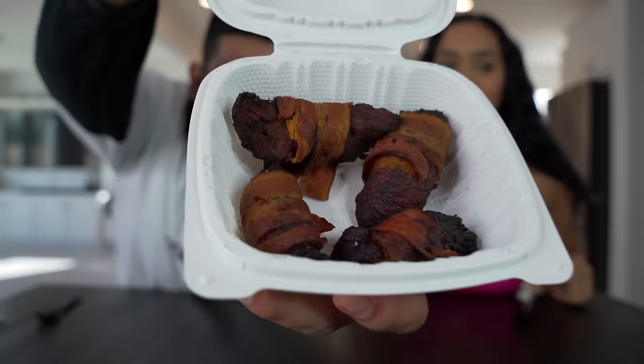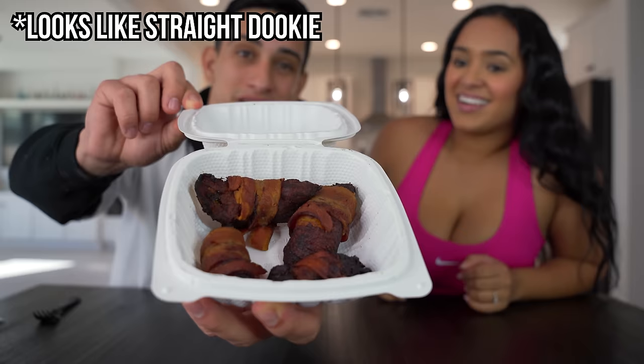First up we got bacon wrapped sweet plantains. The name says it all. I'm not gonna lie, this kind of looks like something that would come out of a booty, but it smells really good. I have a feeling this is gonna be nice and sweet and savory. Okay, it's wrapped for sure. The sweet plantain is overpowering though — I taste that a lot more than the bacon.